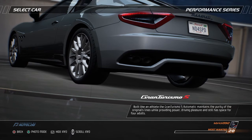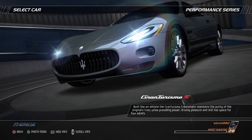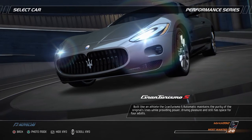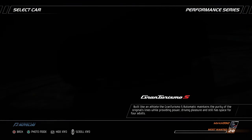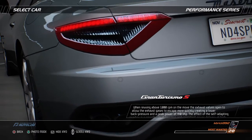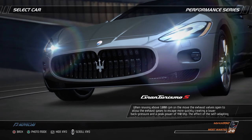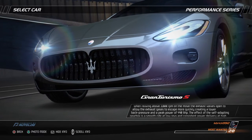Built like an athlete, the Gran Turismo S Automatic maintains the purity of the original's lines while providing power, driving pleasure, and still has space for four adults. When revving above 3,000 rpm on the move, the exhaust valves open to allow exhaust gases to escape more quickly, creating lower back pressure and a peak power of 440 bhp.